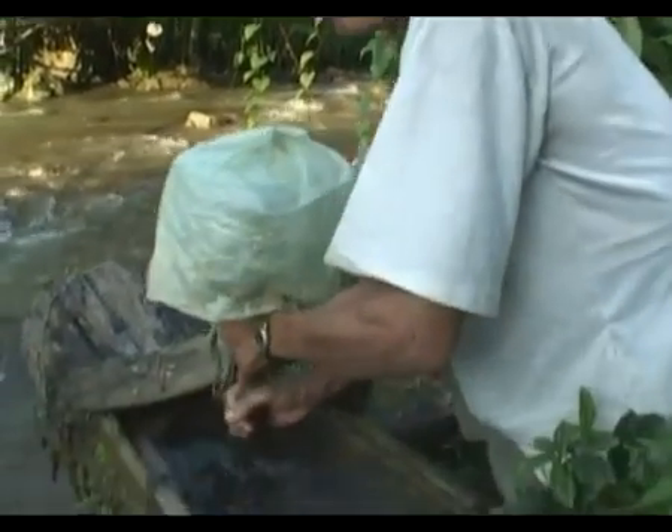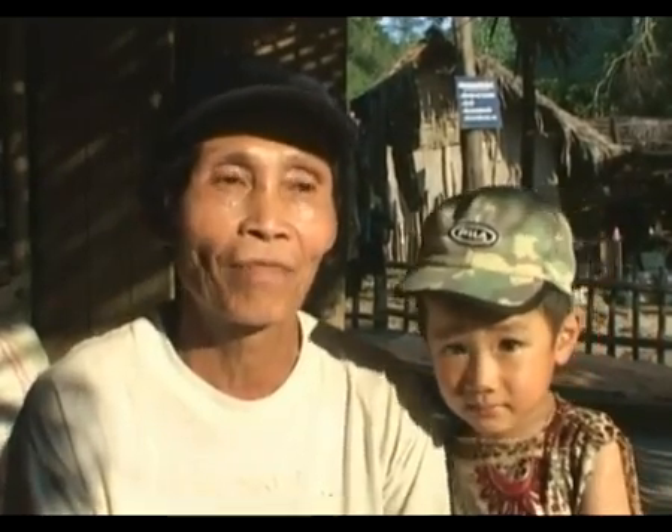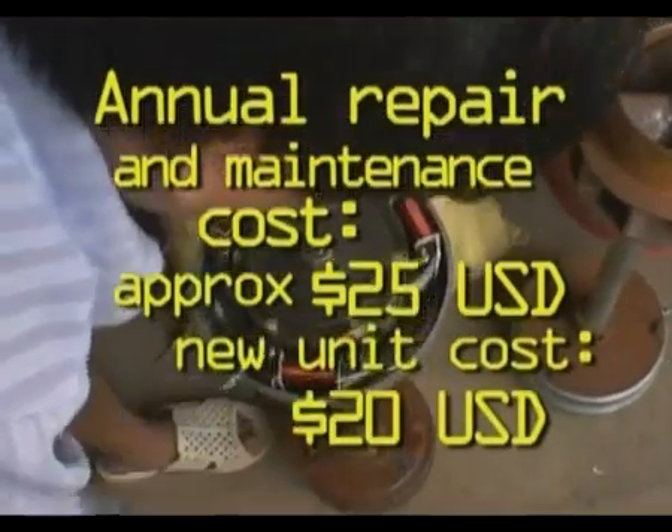People here blame it on shoddy technology. There are two problems with pico-hydro from China: the ball bearings and the electromagnetic coil. At the local village workshop, there's a constant stream of broken turbines coming in for repair.